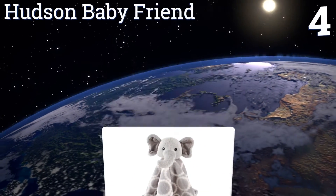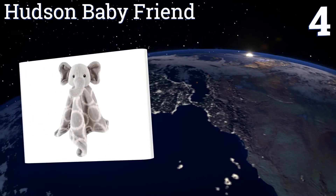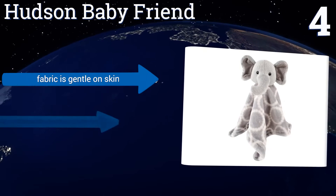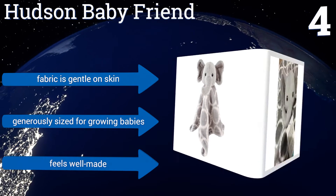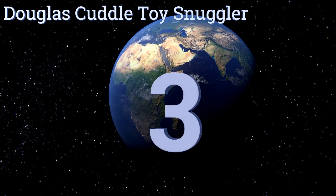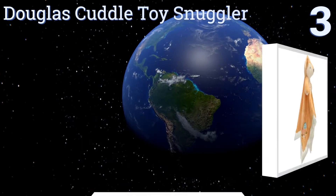At number four, every inch of the Hudson Baby Friend is super soft. Don't be surprised if you end up having a little snooze on it, and if your baby never wants to get up from nap time. With a modern print, there's nothing not to love about this lovey blanket. The fabric is gentle on the skin and it's generously sized for growing babies. It feels well made.